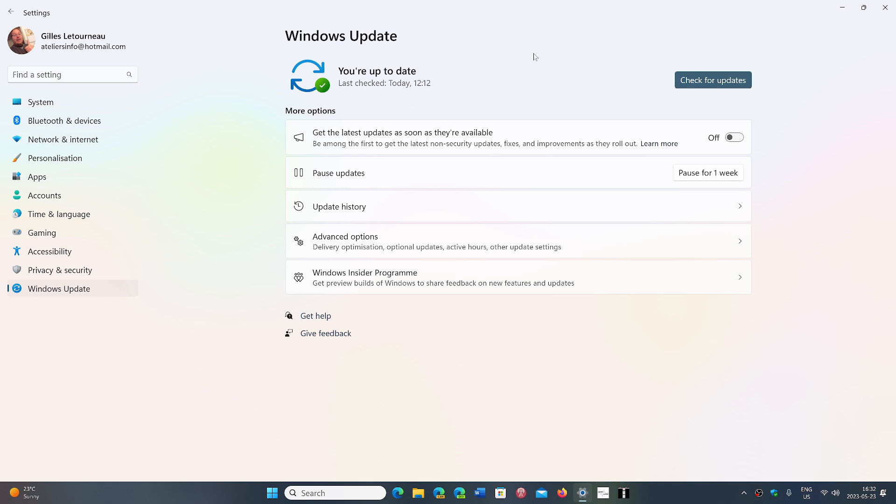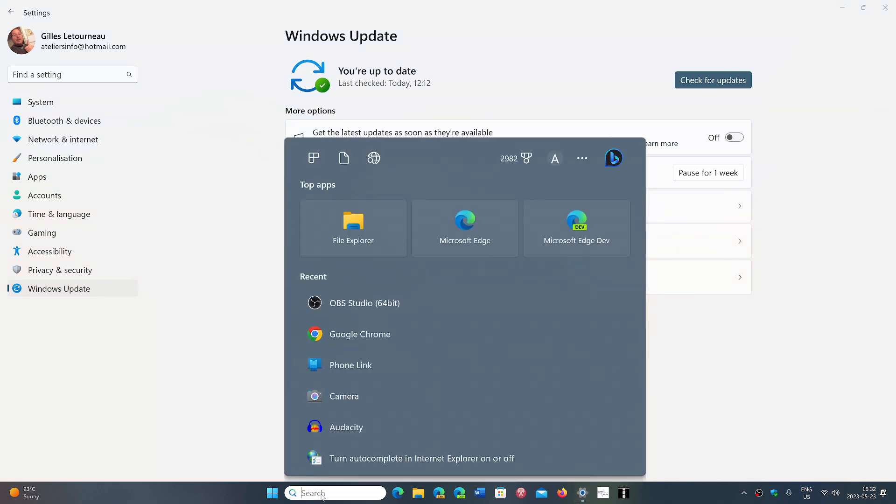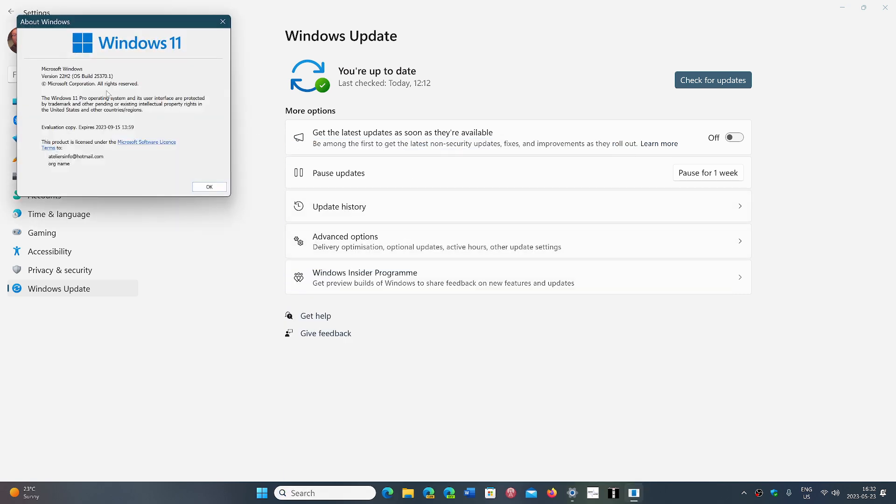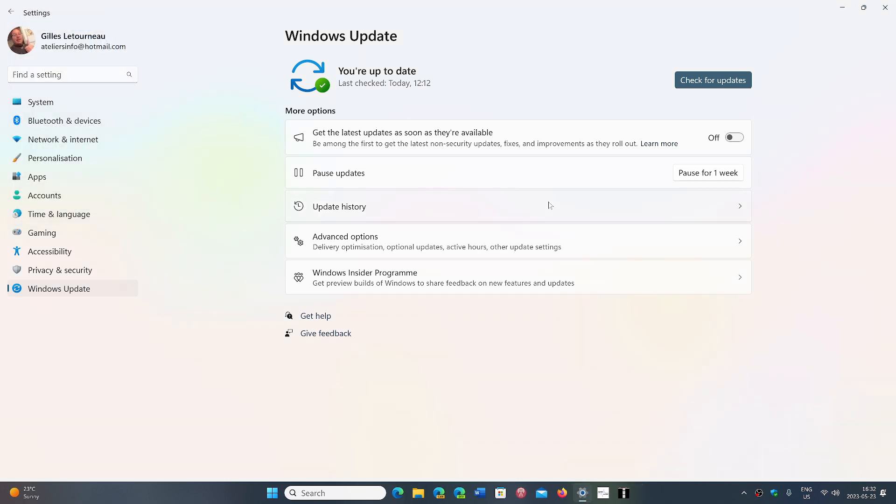The build number — if you type 'winver' in your command — you will be pushed to build 22000.2003. So 22000.2003 is what you will have today as an update.